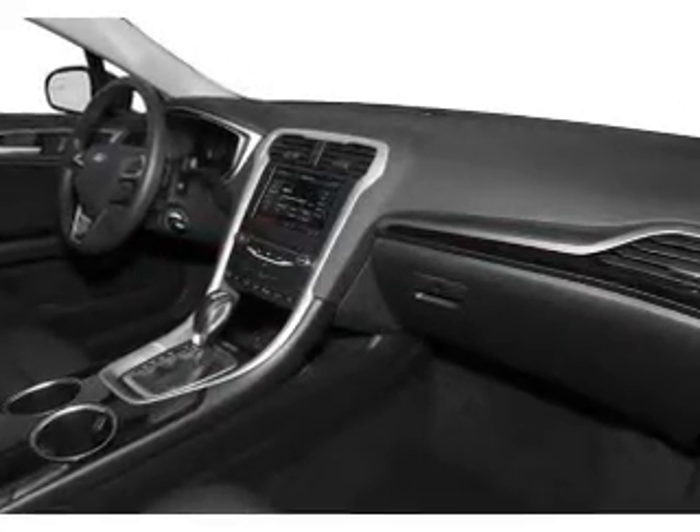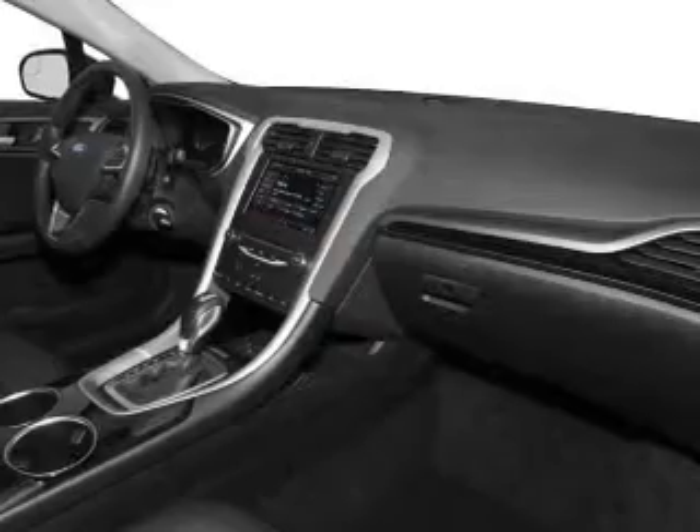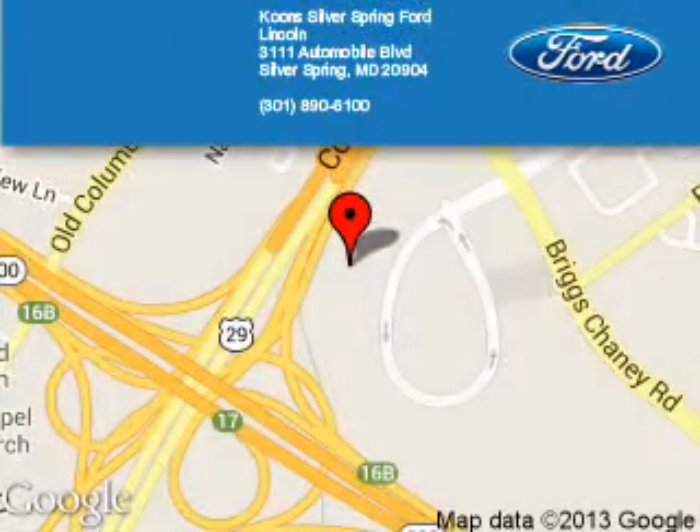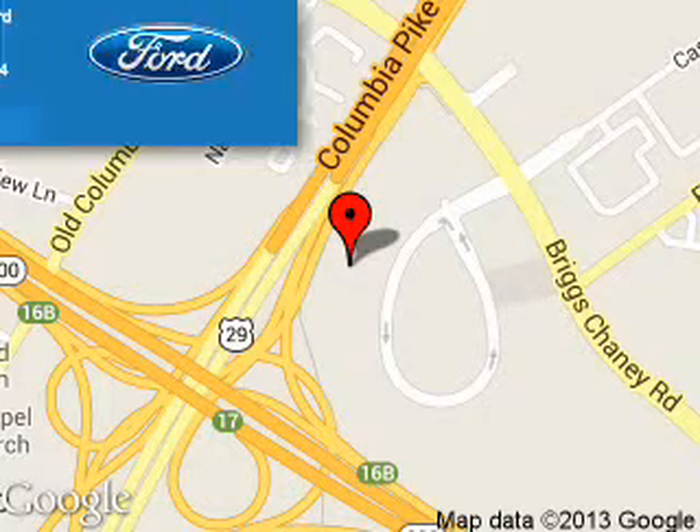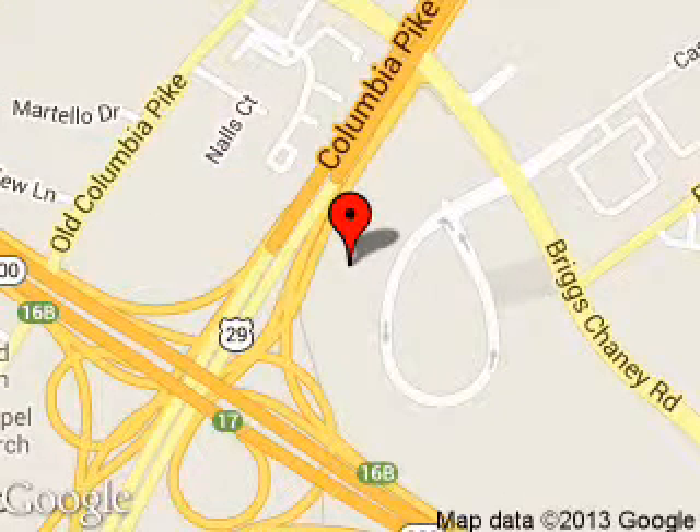Call or click to contact us today. Coon Silver Spring Ford Lincoln is dedicated to doing everything possible to ensure that the experience you have selecting your next vehicle is a pleasant one. We are located at 3111 Automobile Boulevard, Silver Spring, Maryland, 20904.